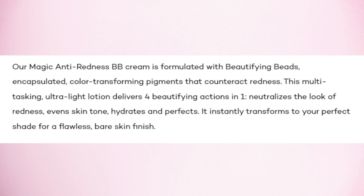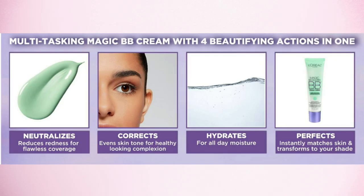It's made with beautifying beads that counteract redness. It's a multitasking ultralight lotion that delivers four beautifying actions in one: it neutralizes the look of redness, it evens your skin tone, hydrates and perfects.